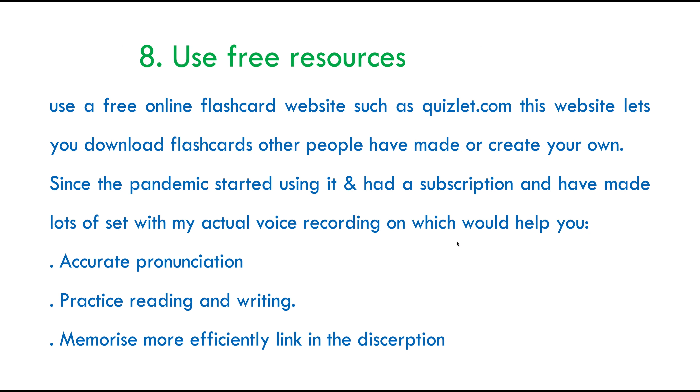My eighth tip for you is use free resources. One of the most asked questions is what sort of resources I would recommend. You don't have to always splash the cash. I would always use free resources like Quizlet — and again, I'm not promoting Quizlet, I am not being paid by them. I simply like the website and I've used it quite a lot, so I'd definitely recommend using it.